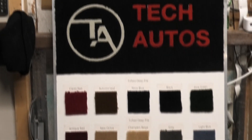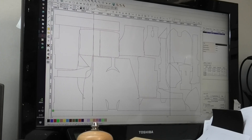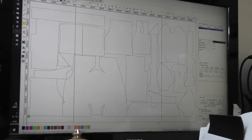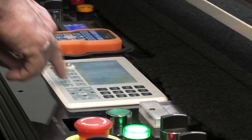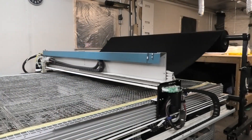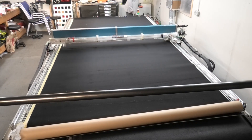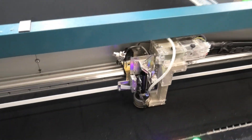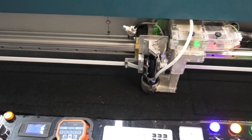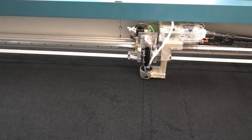Welcome to Tech Autos in Colchester. The first stage of the process is to look at the orders and decide what color and type of carpets he's got to cut. He will then choose all the templates associated with those particular cars and that particular color carpet, and build them into a nested format that will run efficiently on his machine. He then downloads the program to the machine and uses the powerful stepper motor to drag the heavy carpet along the bed. Then a quick check to make sure that the carpet is lined up with the program, and away we go.